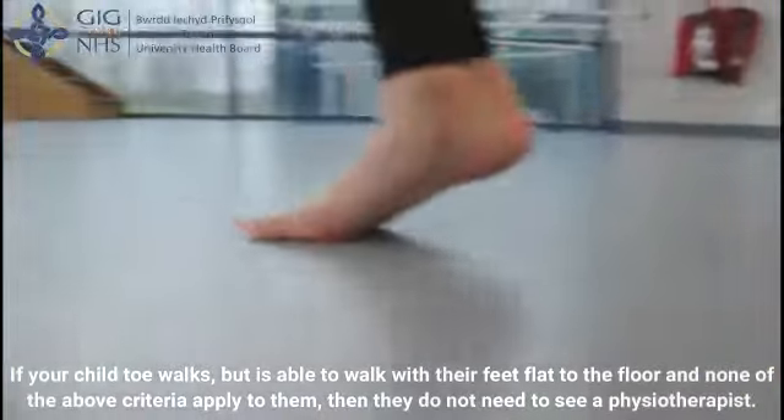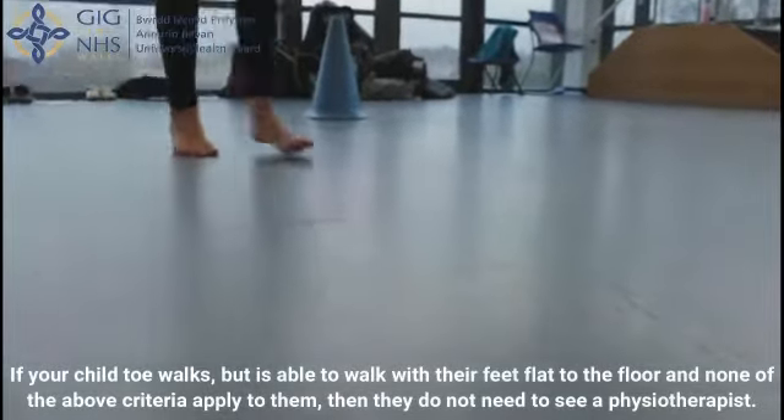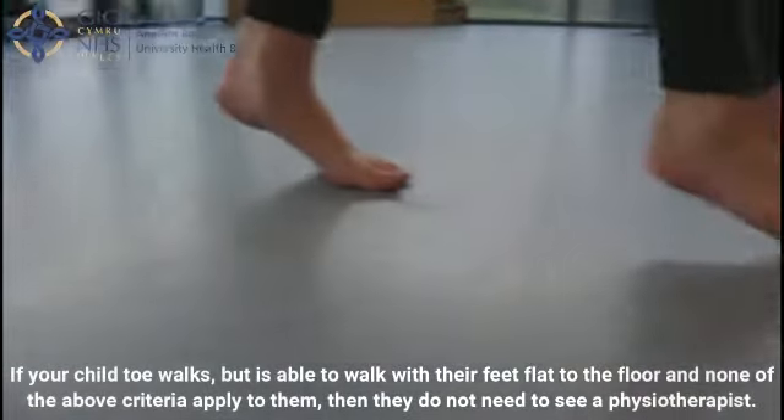If your child toe walks but is able to walk with their feet flat to the floor and none of the above criteria apply to them, then they do not need to see a physiotherapist.